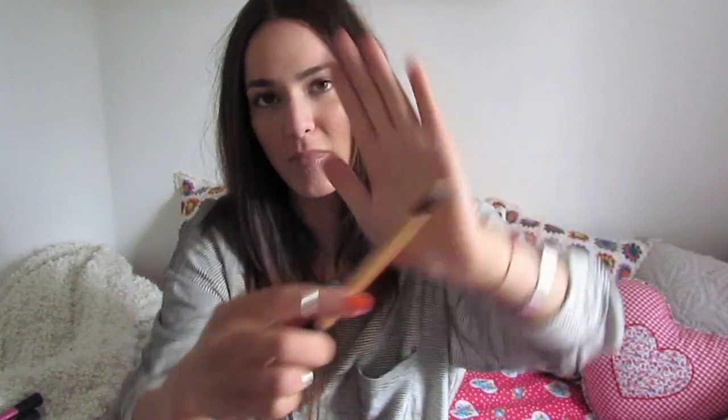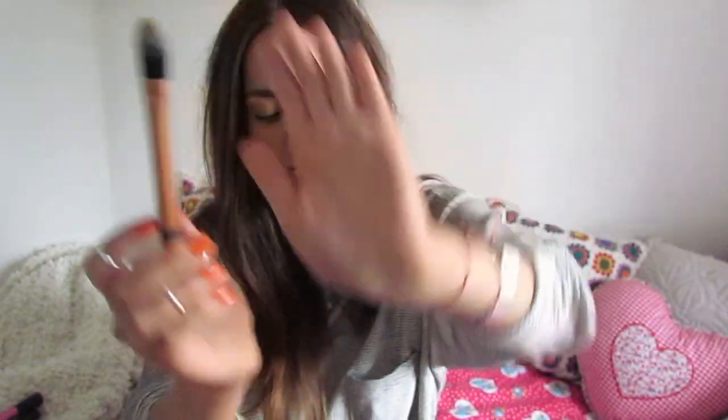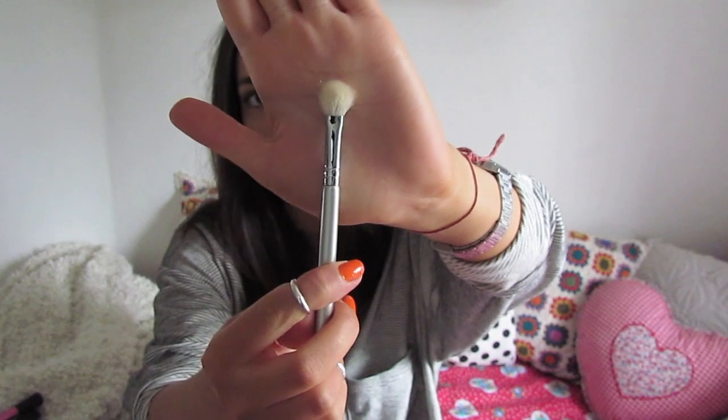For spot concealing I use the Real Techniques pointed foundation brush. I could never use this kind of brush for all-over foundation — it would just take forever and I know I'd get streaks everywhere, so that's why I use it for spot concealing. On nights out sometimes I like to be more precise and I alternate between this and the Sigma Blending E25 — these are really amazing for concealer. They're also really great for blending out eyeshadows, and I have this one plus two MAC 217 brushes and I love them. Definitely try a MAC 217 if you haven't — it's the brush from MAC.